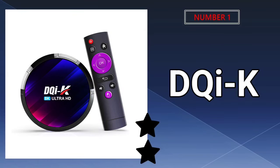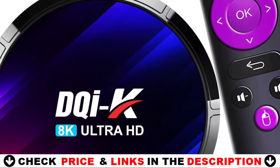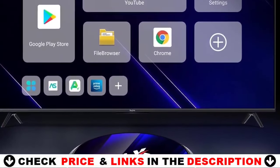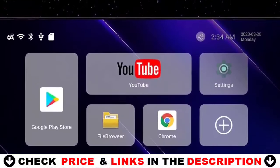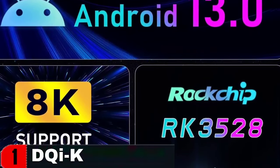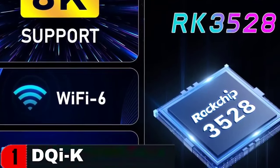Our number one pick is the TK Android 13.0 TV Box. Equipped with the latest Android 13.0 operating system and the RK3528 quad-core Cortex-A53 CPU, it ensures stable and smooth performance for loading movies, pictures, and games without buffering. It features a modern rounded design, 4GB RAM for speed and stability, and 32GB ROM giving enough room for installing apps and games. You can also expand the memory via the micro SD card slot — no need to worry about running out of space.